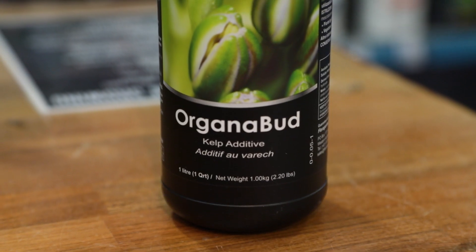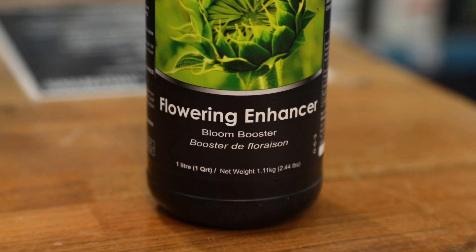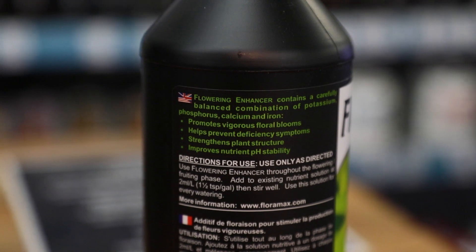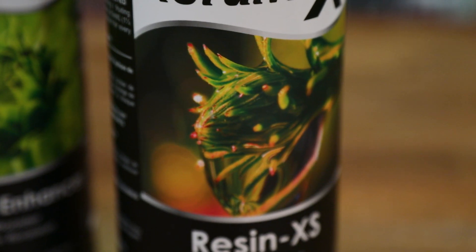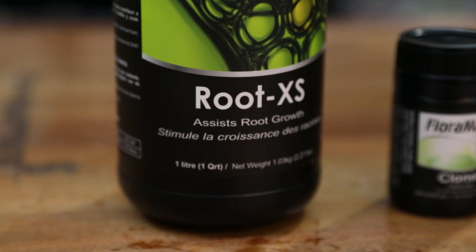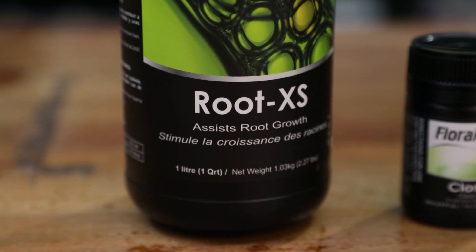Organa Bud is a refined kelp extract loaded with powerful hormones and stimulants. Flowering Enhancer combines three products in one bottle: a PK booster, CalMag supplement, and a pH stabiliser. Resin XS increases essential oil production, boosting terpenes for better aromas and flavours. Root XS is an all-round root booster that promotes new growth in veg and maintains root health during flower.